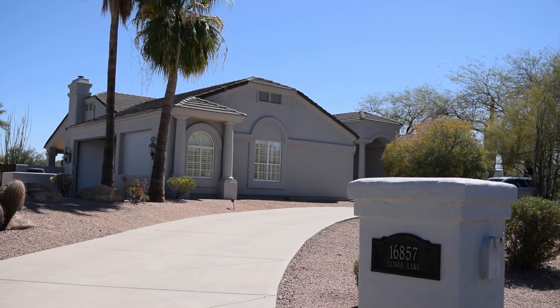Hi, I'm John Weil with the Sonoran Lifestyle team at Remax Sun Properties and I'm coming to you today from one of our newest listings right here in Fountain Hills. Today we're on Lunar Lane, which is in Fire Rock Estates.